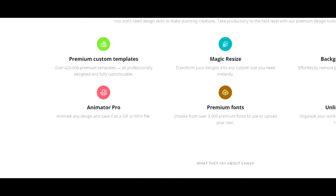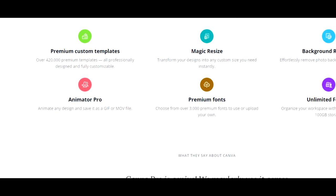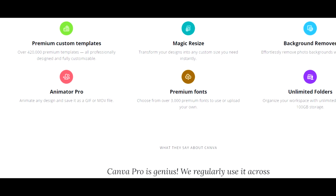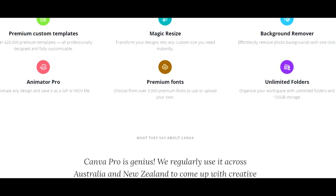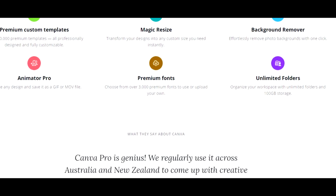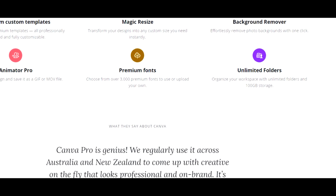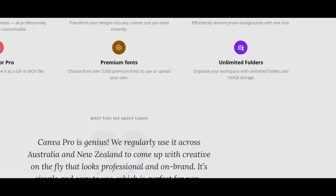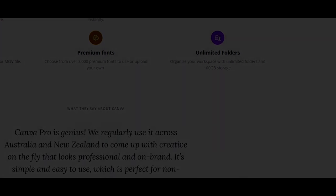There's no idea too big or too small for Canva Pro. Whether you're a student working on some projects, interested in upping your social media game, or want to do more personal projects like me, Canva has everything you need. So design like a pro with Canva Pro. And right now, you can get a free 45-day extended trial when you use my promo code. Just go to canva.me/scared to get your free 45-day extended trial. That's canva.me/scared.